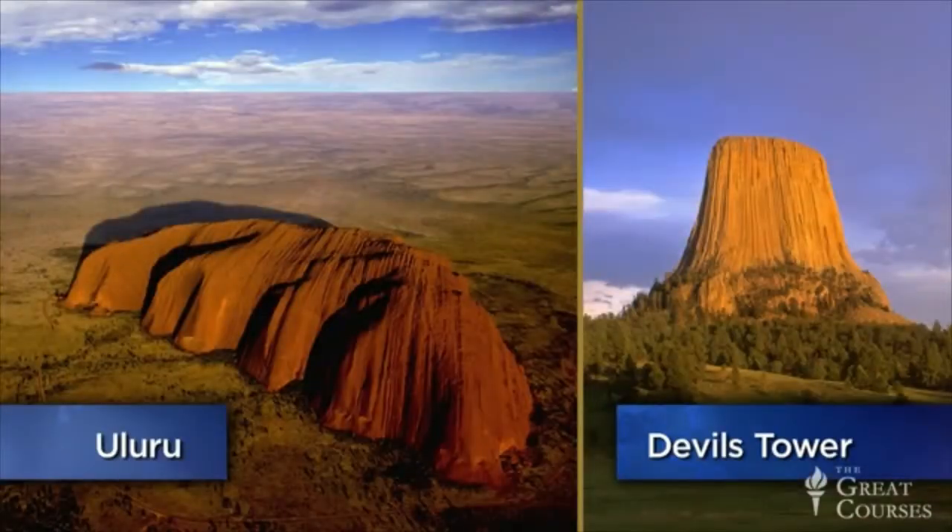This lecture is along similar lines to the previous one, but Devil's Tower doesn't look anything like Ayra's Rock, Uluru. In fact, the two have almost nothing in common with each other, other than they're both really big rocks that stick up above the surrounding lands.